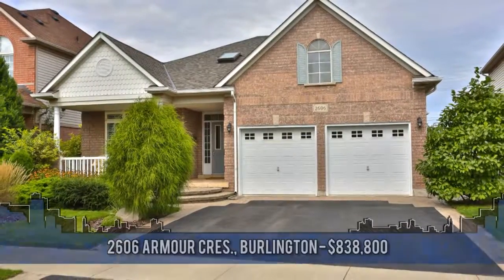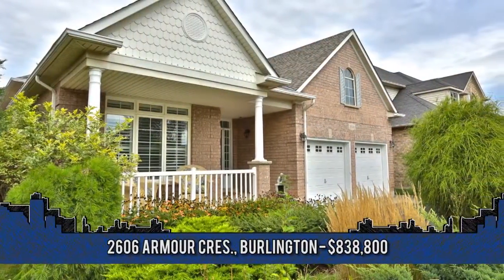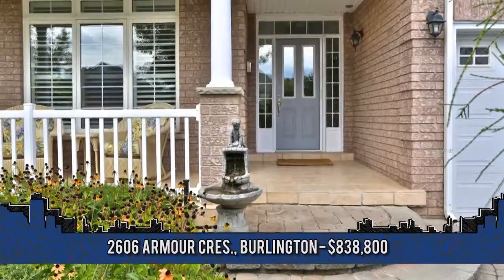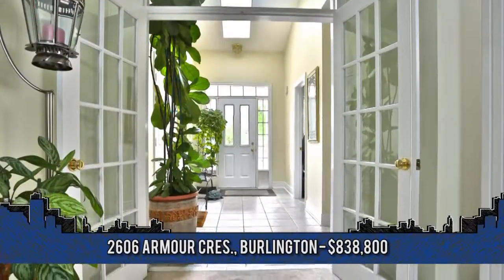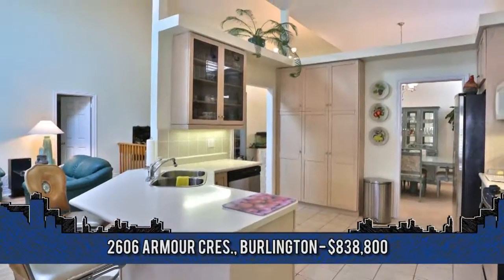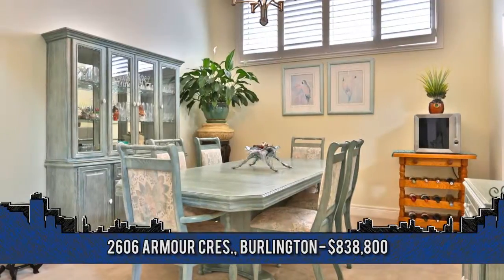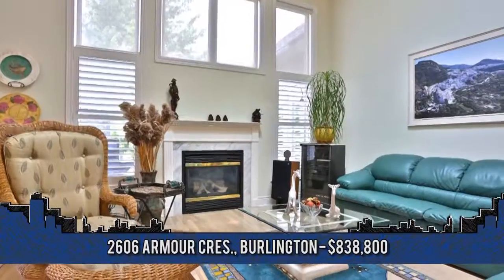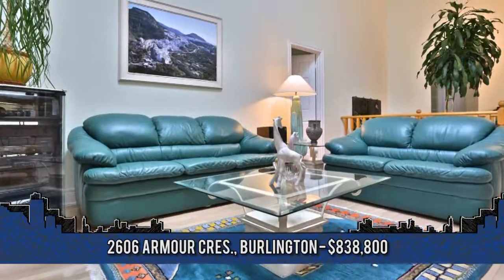This bright, beautiful Brookside bungalow offers 2,053 square feet of main floor living space, plus an additional 2,000 square feet on the lower level, including a separate nanny or in-law suite. Welcome to 2606 Armour Crescent in Burlington. Highlights include a generously-sized eat-in kitchen with ample cupboard storage, spacious dining area, floor-to-ceiling windows with walk-out to the patio and gardens. The great room is complete with vaulted ceilings, cozy gas fireplace, and natural lighting from the skylight.